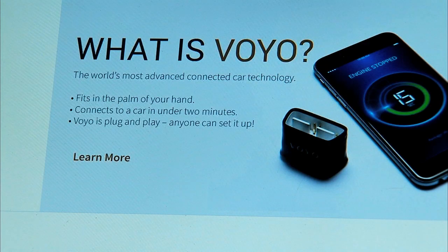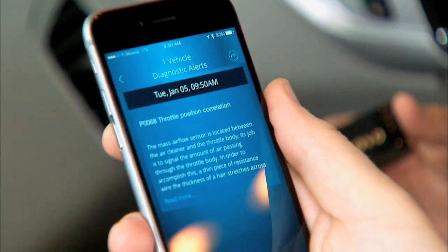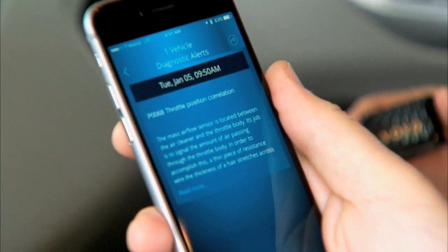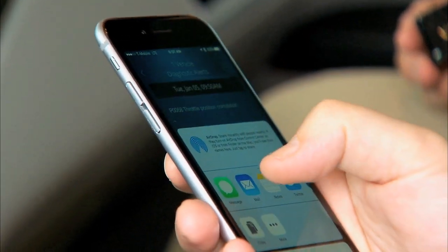The Voyo also allows you to track the health of your vehicle. We can scan for diagnostics and give you additional information about what an underlying error code might be, and then it'll allow you to send that data to your mechanic.